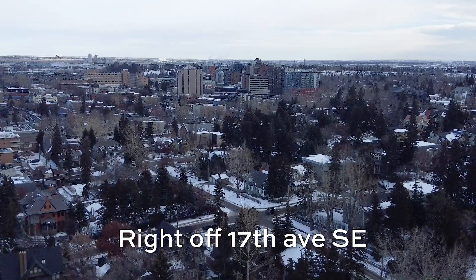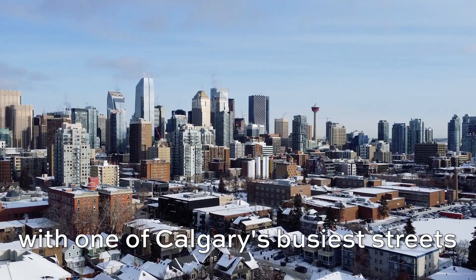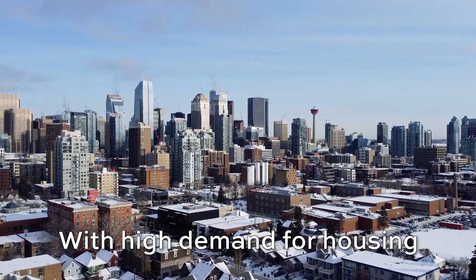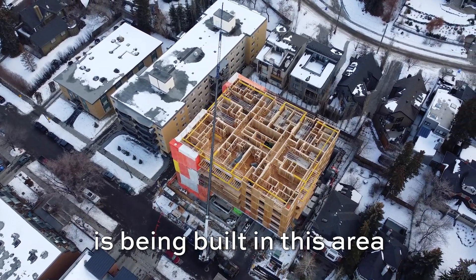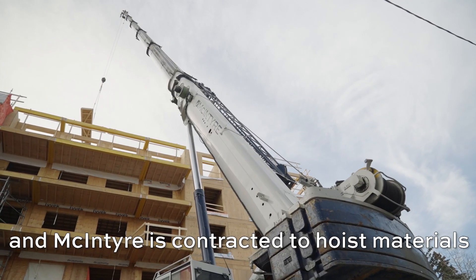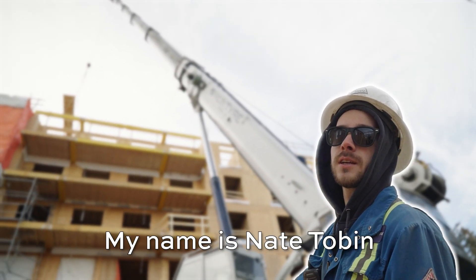Right off 17th Ave Southeast, we find a nice suburban community with one of Calgary's busiest streets just a few blocks away. With high demand for housing, a brand new modern apartment building is being built in this area and McIntyre is contracted to hoist materials to the roof. My name is Nate Tobin and this is McIntyre's project recap.